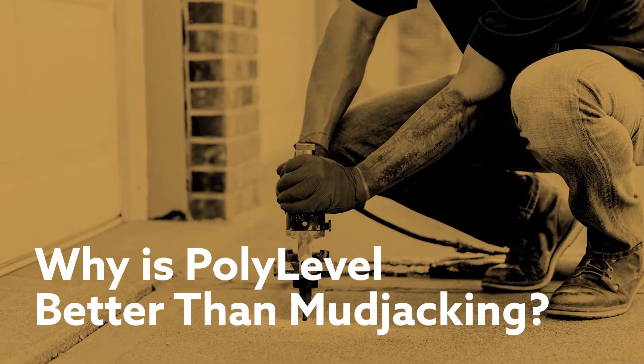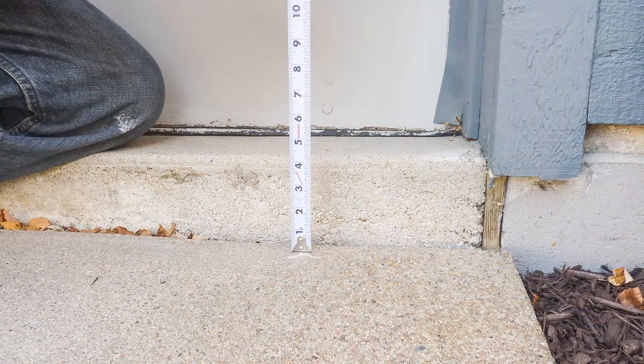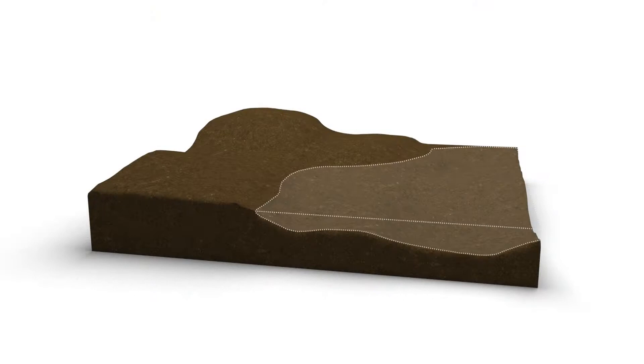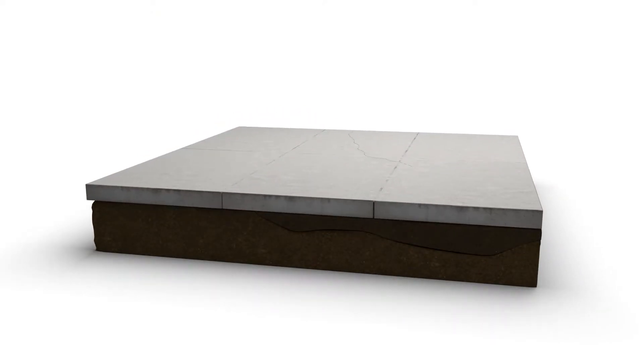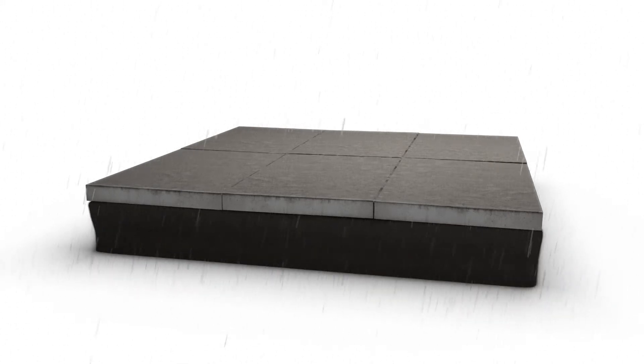To understand the differences between mudjacking and polylevel, it helps to understand why concrete sinks in the first place. There are two main reasons why concrete sinks: poorly compacted soil beneath the heavy concrete slab causing it to sink and settle over time, and second, the soil beneath the concrete has been washed out by things like rainfall causing it to sink.